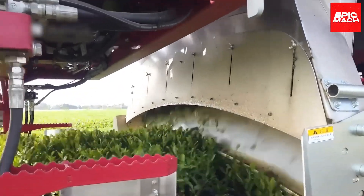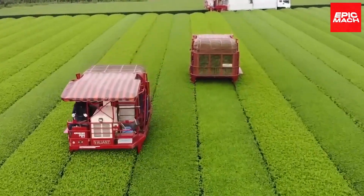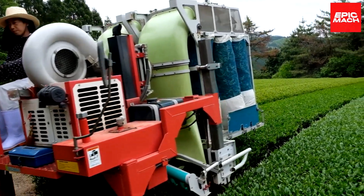Adjustable cutting heights, catcher baskets, and an innovative conveyor system allow the precise, smooth collection of delicate tea leaves. The automated harvester's blend of advanced technology, innovative engineering, and delicate handling is a game-changer for quality and efficiency.